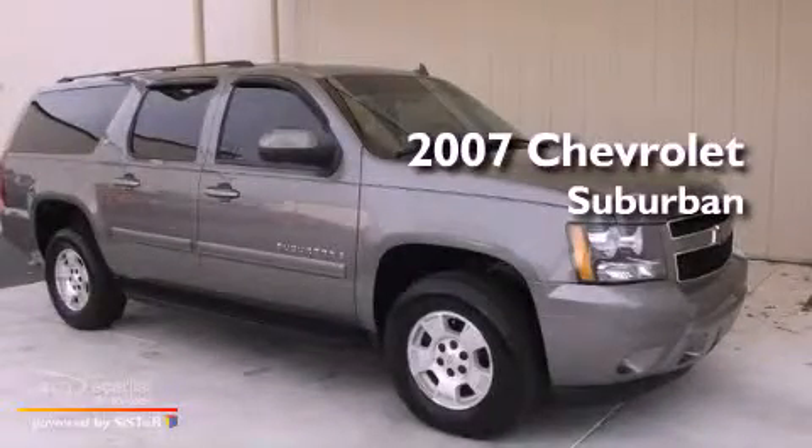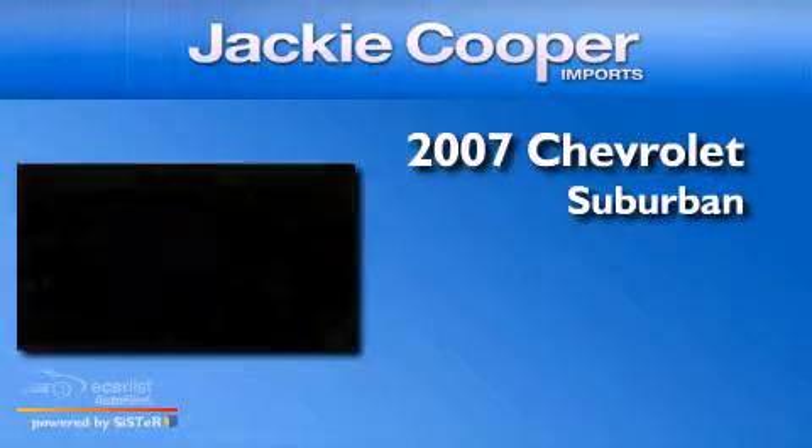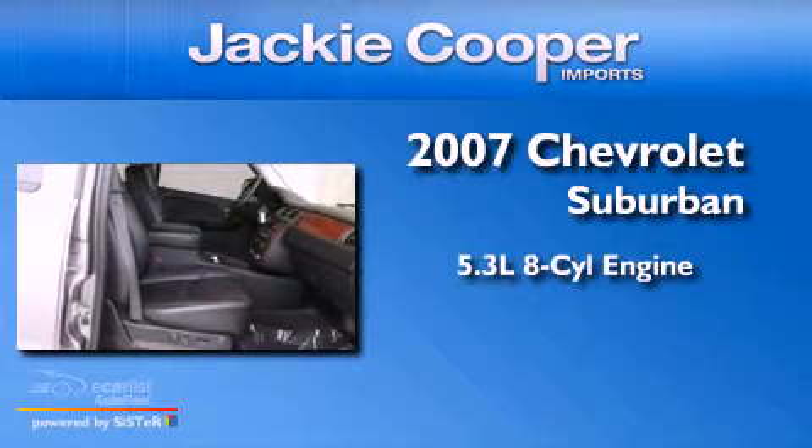This is a 2007 Chevrolet Suburban. It has a 5.3-liter eight-cylinder engine, an automatic transmission, and four-wheel drive.